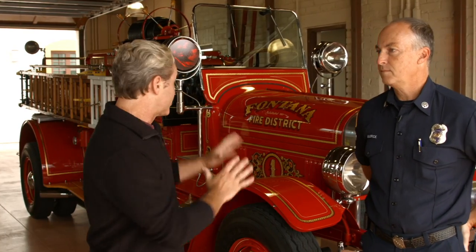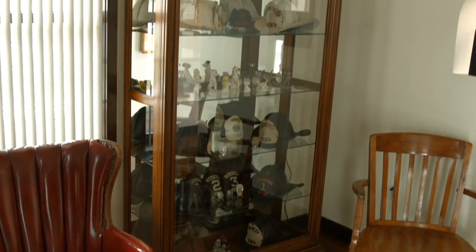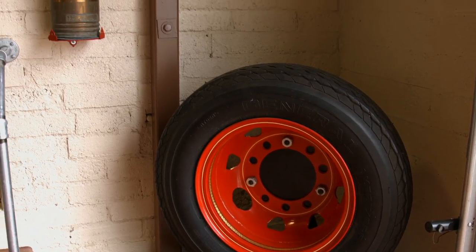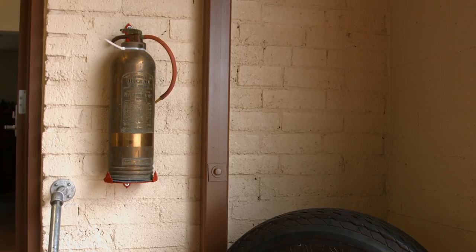Tell me about some of the pieces here. The history of the fire service in California doesn't go as far back as the East Coast, but there have been a lot of transformations throughout the years. Since we started here in 1928 with basically a volunteer force — just helmets and jackets and not a lot of equipment — we have an array of stuff here where you can see the progression of the fire service in general and specifically in Fontana.